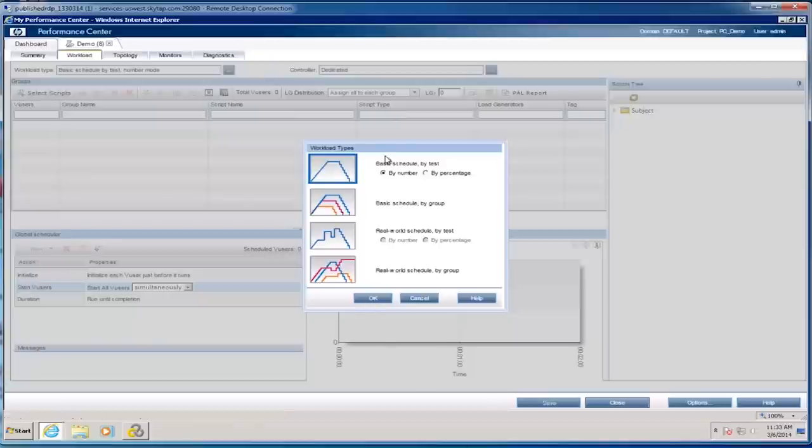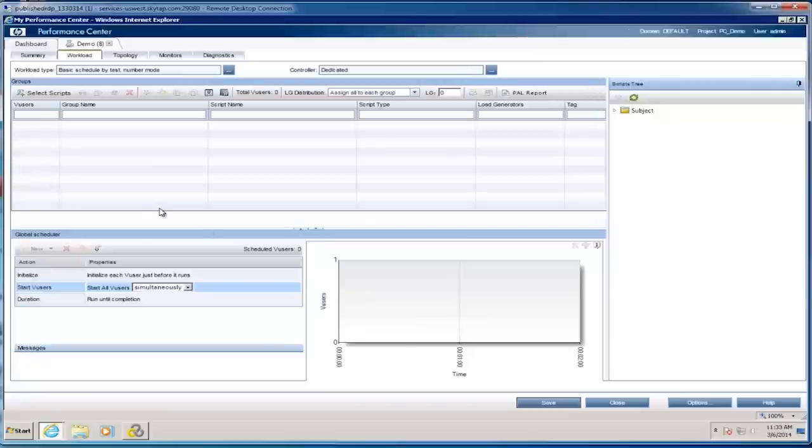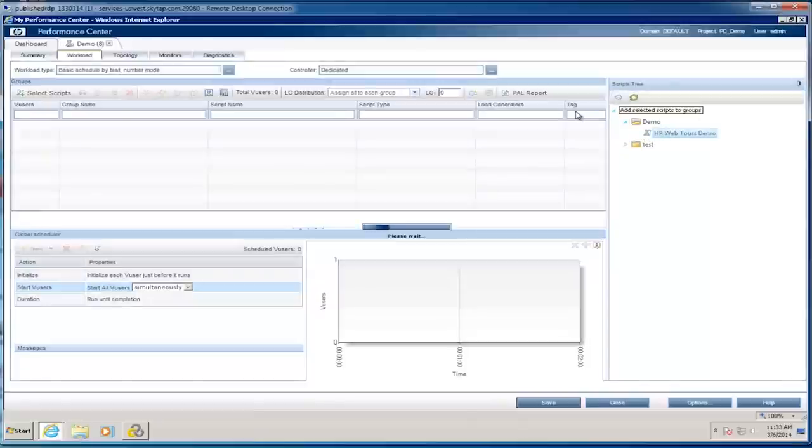I'm going to schedule a basic scenario by number. In my test plan I'll select the test and add it into my load test — I can add as many different tests as I'd like. This works the exact same way as the LoadRunner controller. I can add additional scripts, set the number of virtual users for each script, set rendezvous points, identify which scripts are going to run on which load generator, and so on. I'm going to keep this at 10 virtual users and change the load generator distribution to manually assigned.